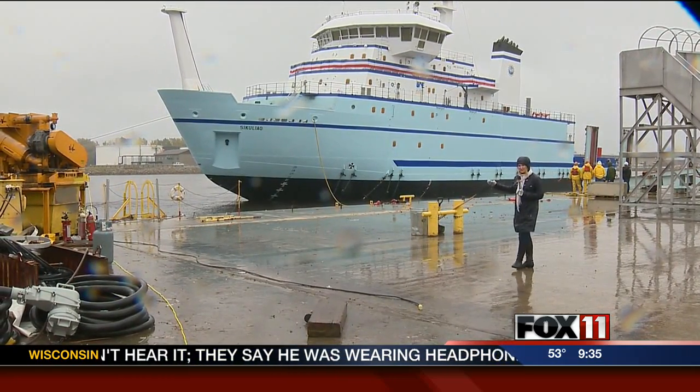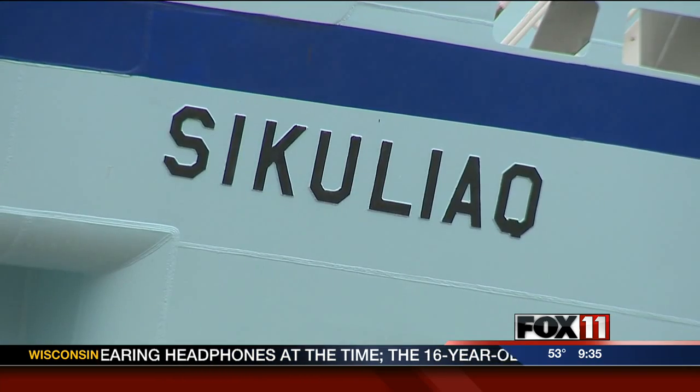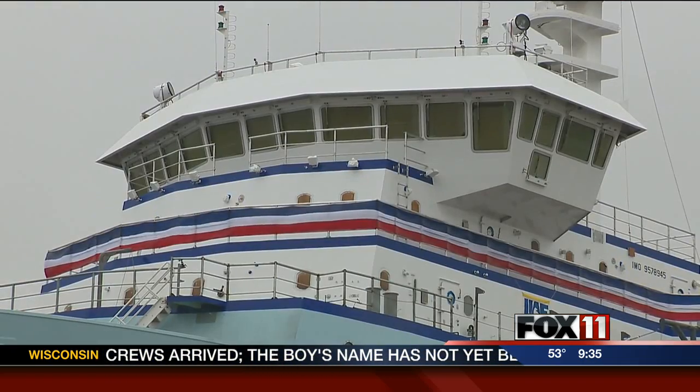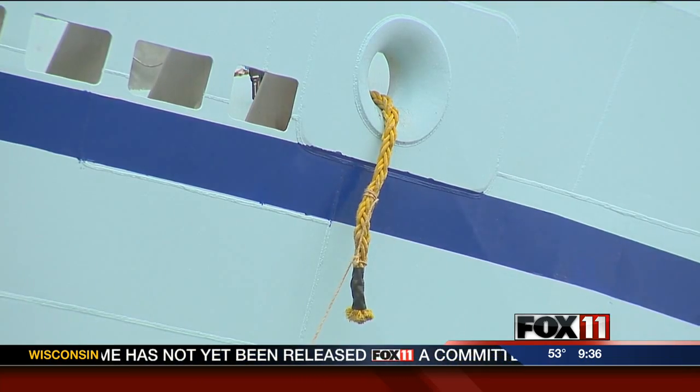It actually can cut through layers of new ice. The name Sekouliak is fitting — it means 'young ice' in a native Alaskan language. It has the ability to go through up to three feet of new ice, in places we have not been able to go before, on longer voyages, and to really host a large quantity of scientists — nearly two dozen scientists on board.